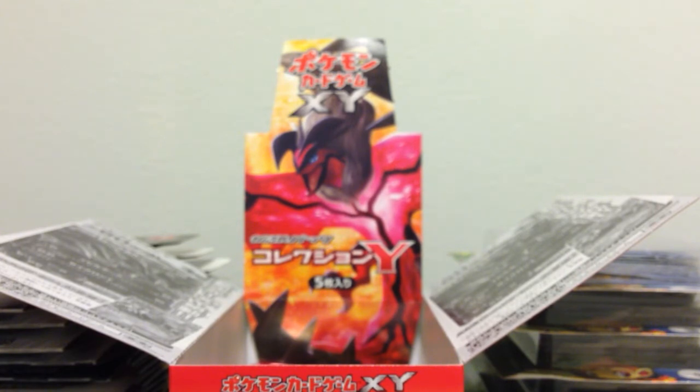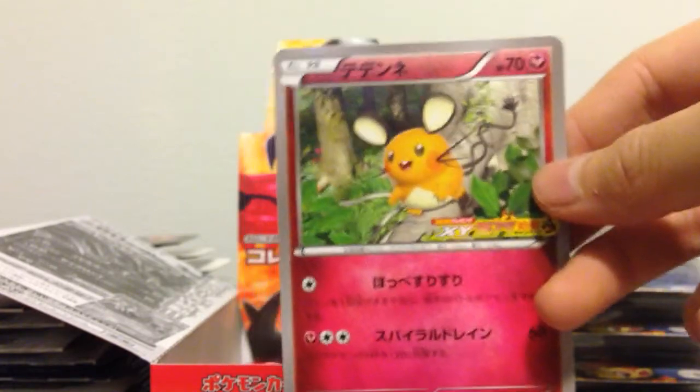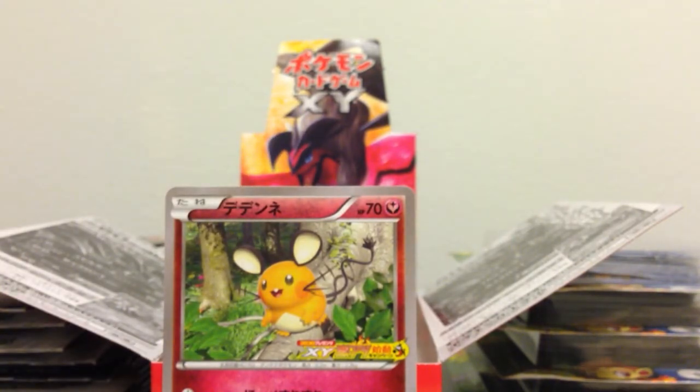Oh, I see the card. It's not the Garchomp, it's not the Skittle, but it's a stupid Dedenne. No Garchomp EX — it was a stupid fairy Dedenne.